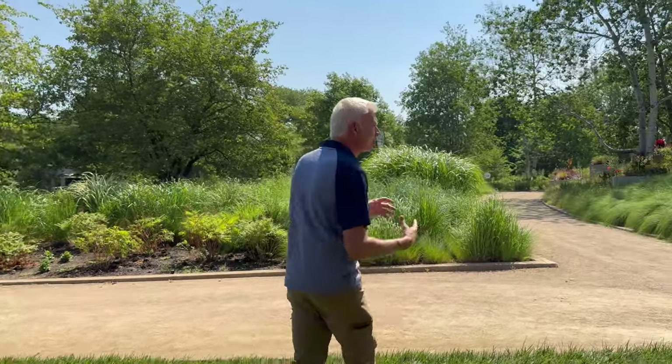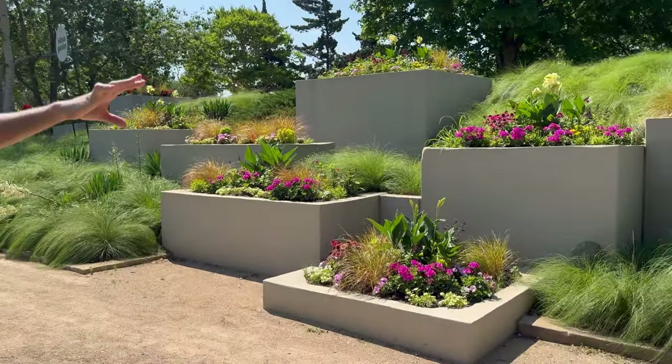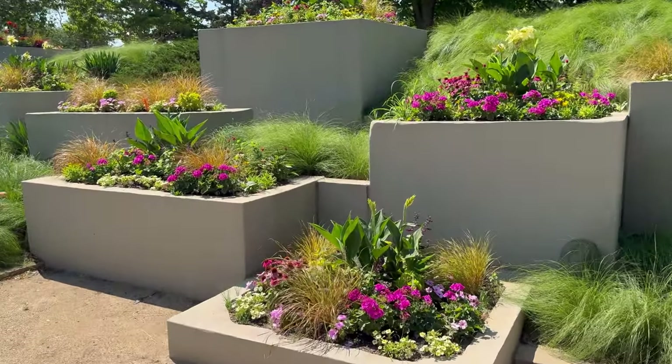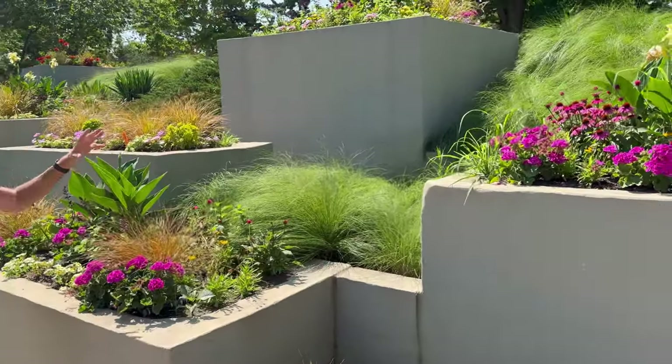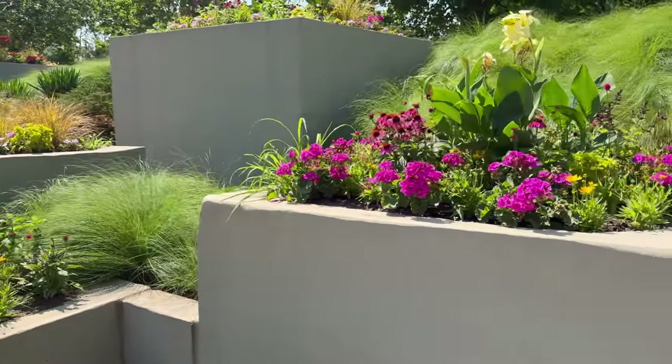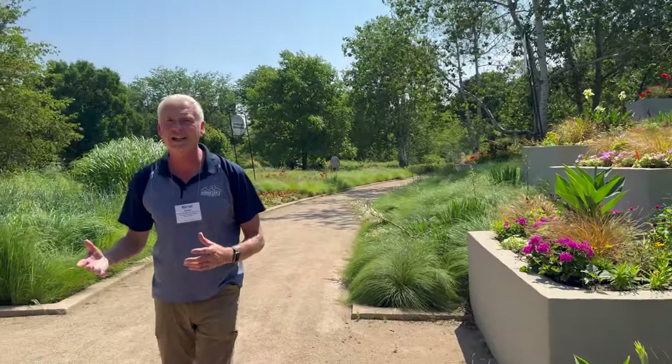I'm going to end here with the permanent plantings. In the background you see a lot of Sporobolus, but I love how they've integrated all the annuals within here for this beautiful pop of color. So gorgeous little display here with these planters. A great day here at Ball. I want to thank you for joining Wednesdays with Wayne, sponsored by Niemeyer's Landscape Supply — and remember, beautiful landscapes start here.